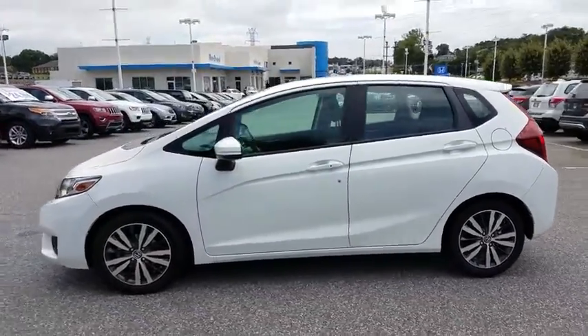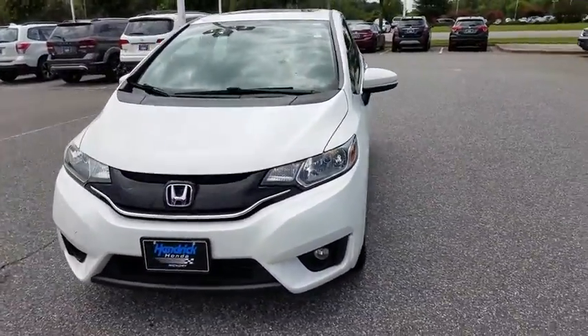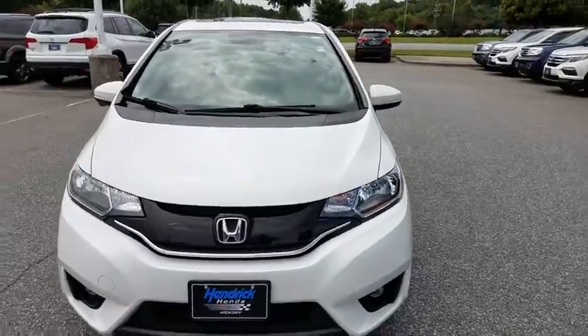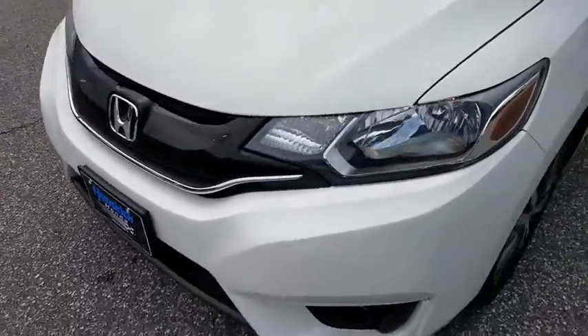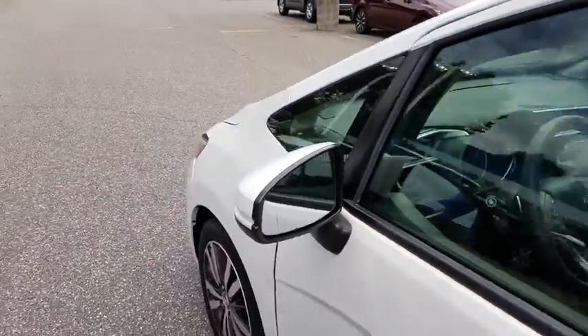Here are some of this vehicle's great options: keyless entry, backup camera, Bluetooth, adjustable steering wheel, power steering, keyless start, cruise control, aluminum wheels, ABS four-wheel, front floor mats, front wheel drive.